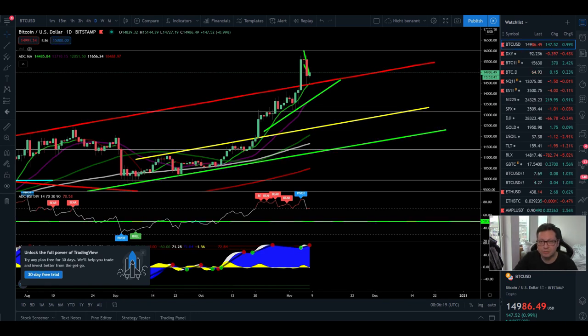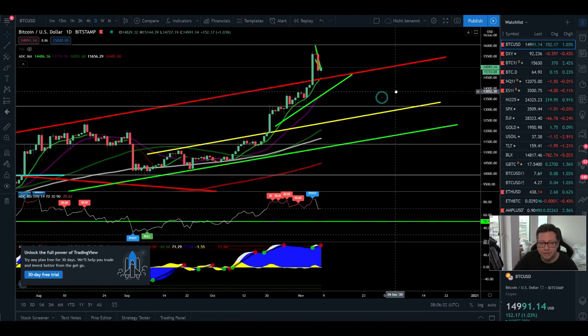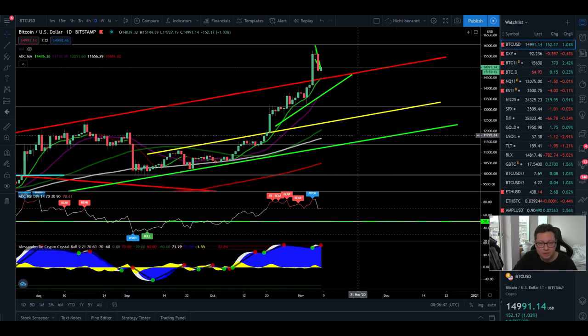Hello everyone, and thanks for tuning back in. Alessandro the Crypto here, I hope you're doing fine. Welcome to another update on the Bitcoin price. We're going to analyze in today's video what the targets are in case of a major pullback that could be incoming in the next couple of hours or days. Just a little announcement: I'm traveling today and tomorrow, so this video is going to be a short one and tomorrow I'll upload a bit later than usual.